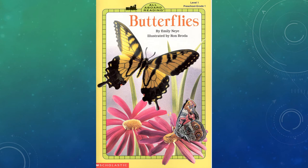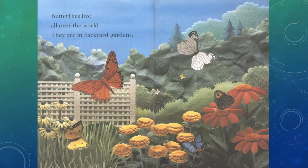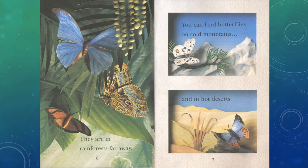Butterflies by Emily Nye, illustrated by Ron Broda. Butterflies live all over the world. They are in backyard gardens. They are in rainforests far away. You can find butterflies on cold mountains and in hot deserts.